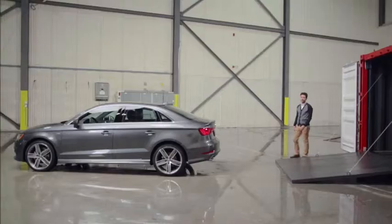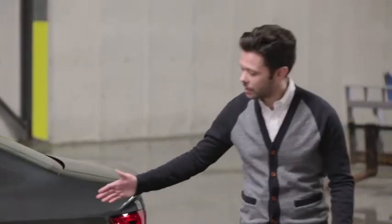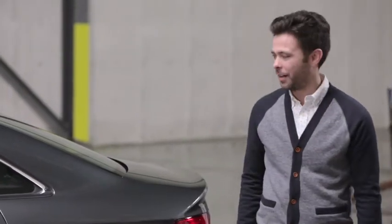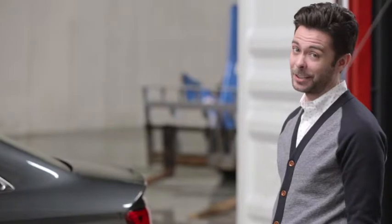As you can see, the new A3 is absolutely gorgeous. Look at these lines — they're crisp and sculpted, but fluid and natural at the same time. And any way you look at it, the A3 looks like it's ready to move.